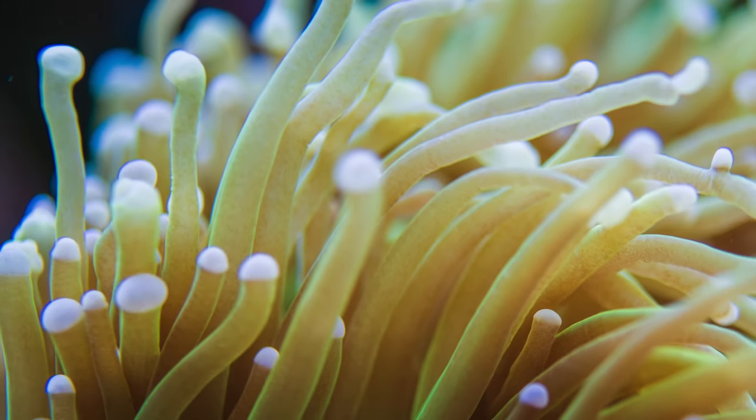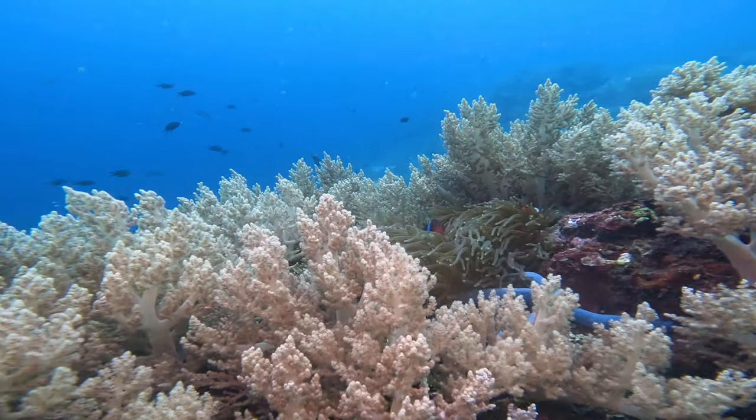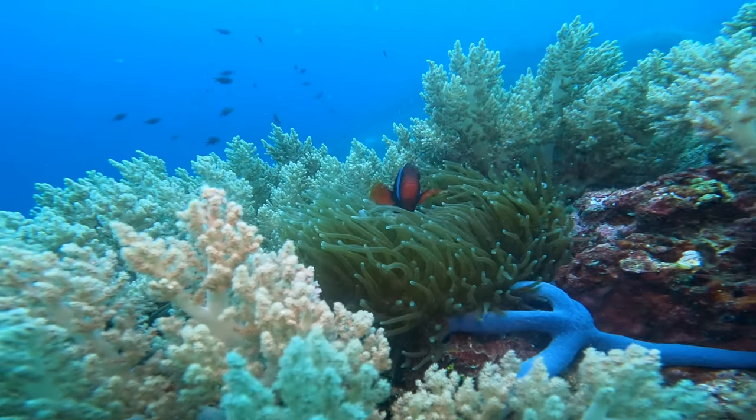One coral polyp can be as small as the head of a pin, but when many polyps join together, they make a reef that can stretch for miles. New polyps build their hard skeletons on top of old ones. Over many years, these layers of skeletons slowly grow into a coral reef.